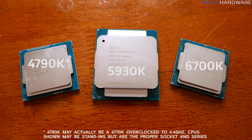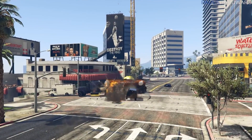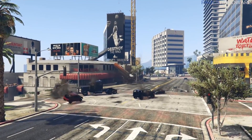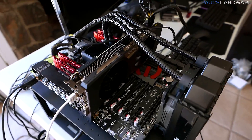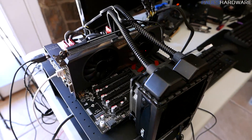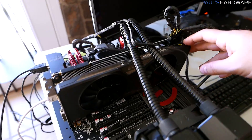For today's video, I'm going to be comparing a 6700K's performance to a 5930K as well as a 4790K, with a focus on gaming, to see if upgrading to Skylake will get you any extra performance. Here's a look at my testing configurations. The goal was to neutralize as many variables as I could, to make sure the testing was between the CPUs and nothing else.